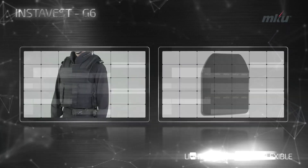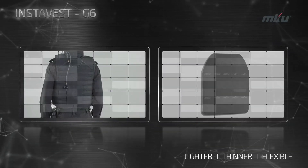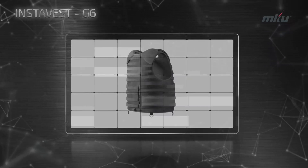The ultra-lightweight 6th generation PolyShield insert at 950 grams, in combination with InstaVest G6, provides ultimate protection against rifle ammunition.